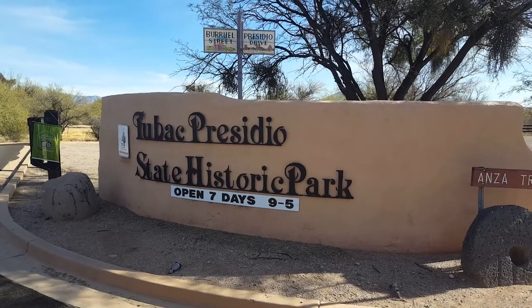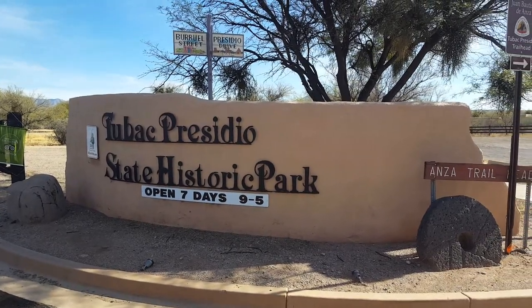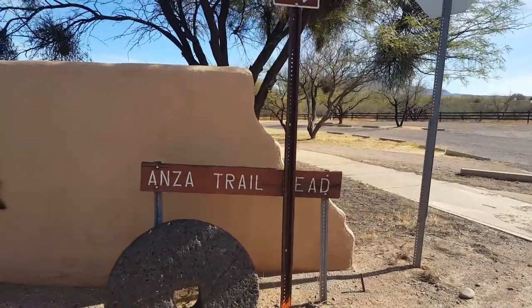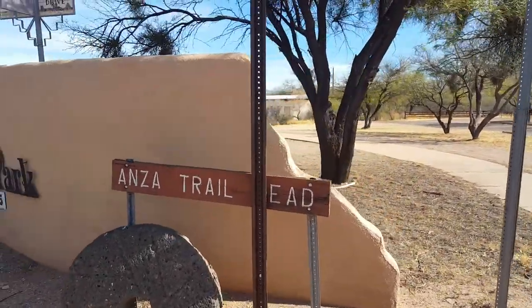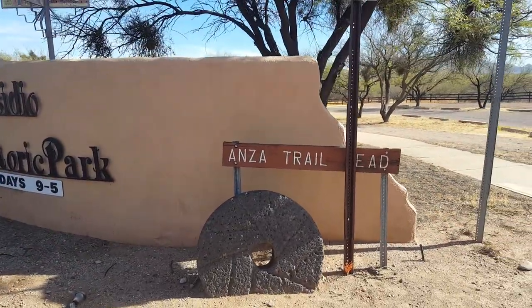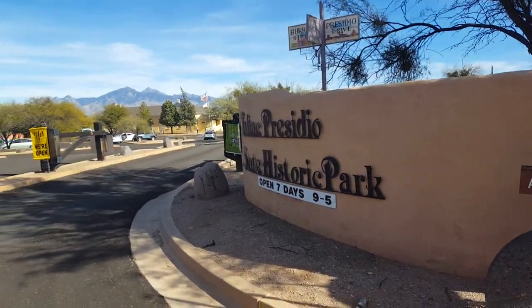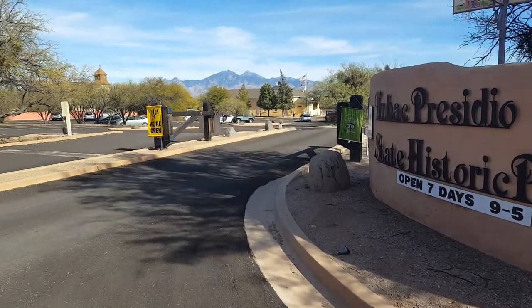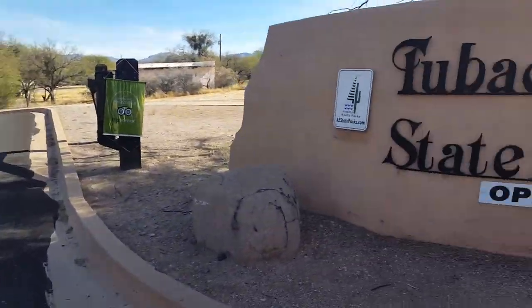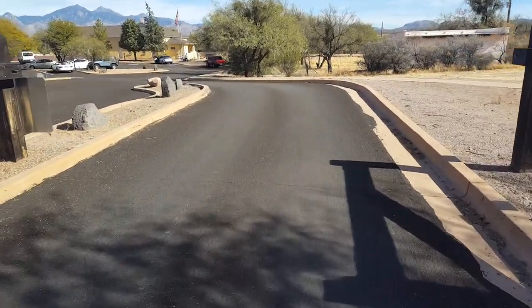We're here in Tubac. Here's the Tubac Presidio State Historic Park, and it does say that this is an Onza trailhead location right there — kind of hard to see it behind the sign, but Onza trailhead. We're going to go take a look. I've never gone in here before, but this is on the east end of town where all the stores are. Presidio, for those that may or may not know, is Spanish for a fort. We're going to go take a look — stand by.